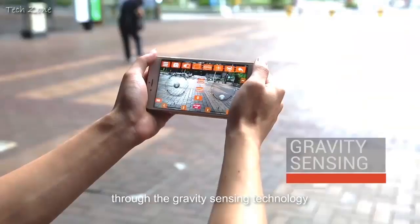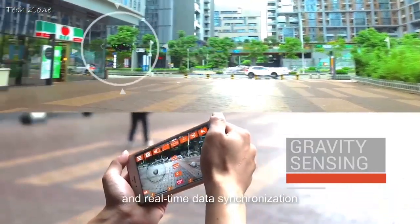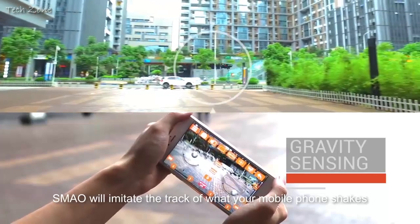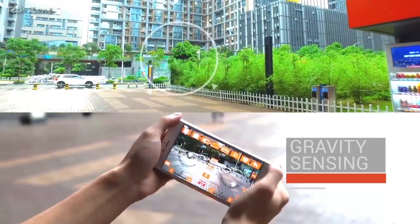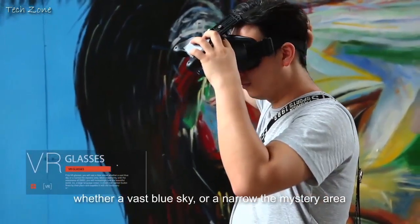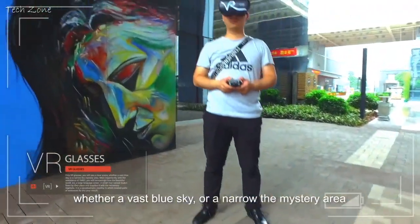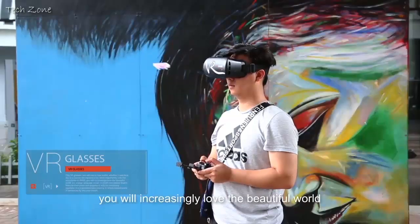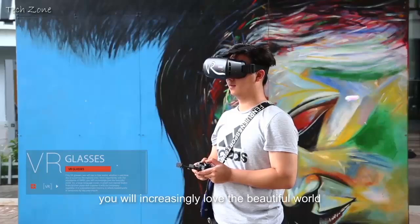Even more amazingly, through gravity sensing technology and real-time data synchronization, XieMao will imitate the track of whatever your mobile phone moves. Via VR glasses, you will see a clear scene, whether a vast blue sky or a narrow mystery area. With the assistance of XieMao, you will increasingly love the beautiful world.